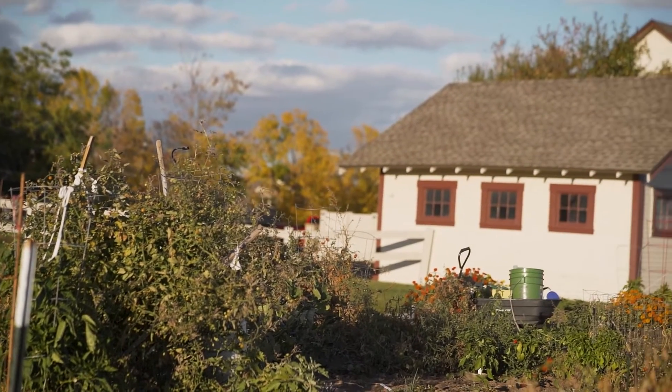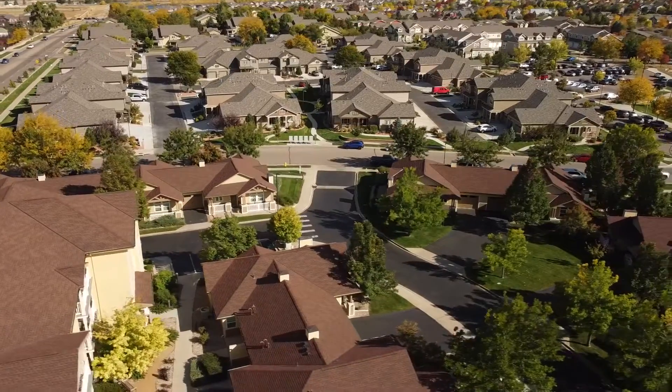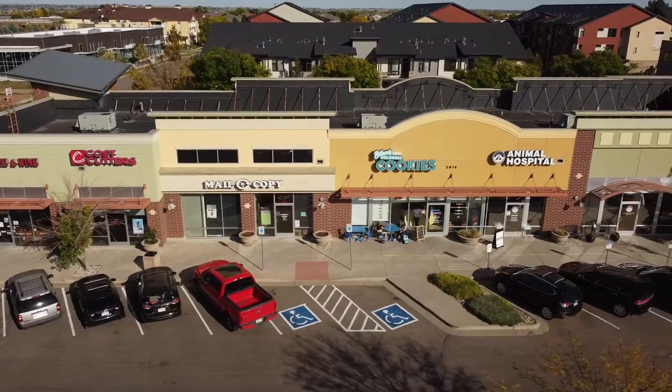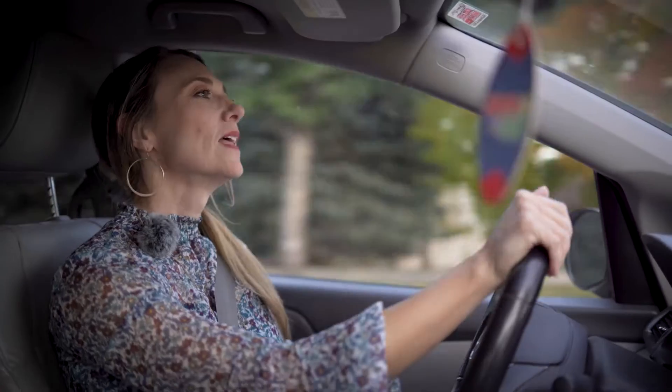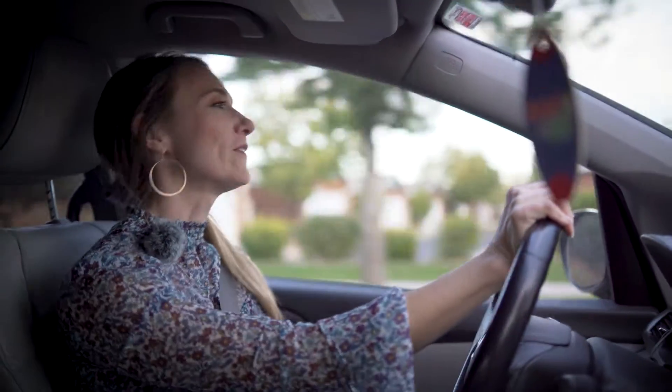Across the street from Bucking Horse is another neighborhood known as Rigdon Farm. This neighborhood has also maintained that distinct farming heritage while building an active community with a new urbanist feel. It has all the conveniences of modern life — grocery shops, a great high school, and lots of culture. Let's head over to William Oliver's and check out what they have on the menu.